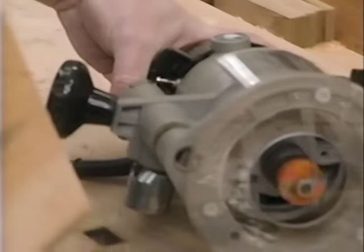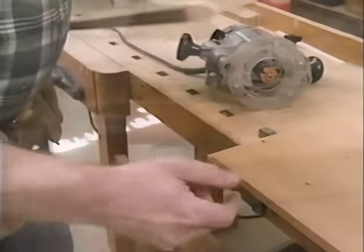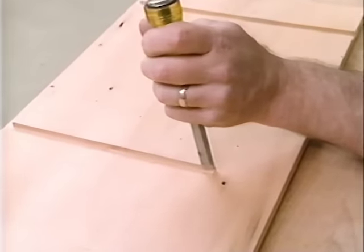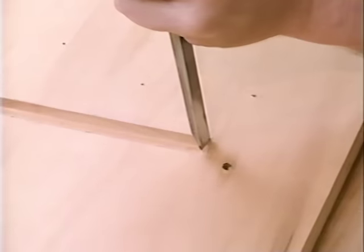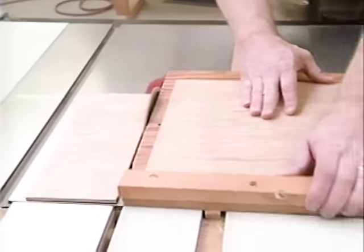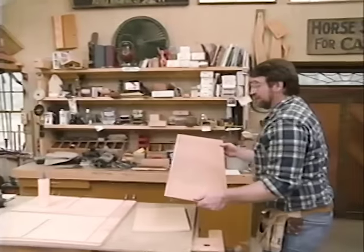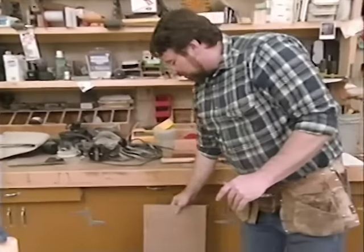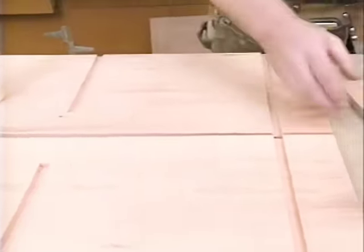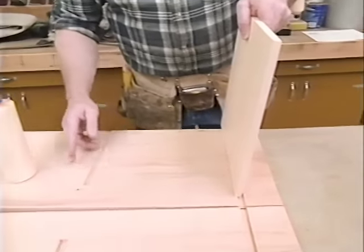I've changed to a rabbeting bit, which gives me a 3/8 inch by 3/8 inch rabbet that I want to run down the back edge of each side panel to conceal the back. A sharp chisel is all I need to finish up the stop dado. I've cut a piece of quarter-inch plywood for the back of the nightstand. The rule when working with antique lumber is that anything that doesn't show, I'll use new material — the antique lumber is rare and expensive.